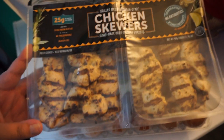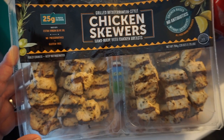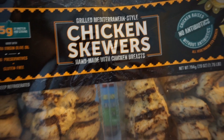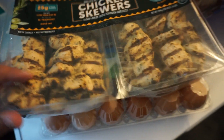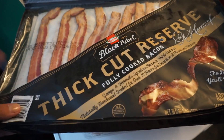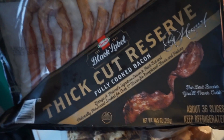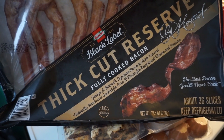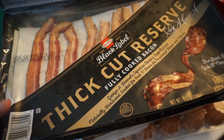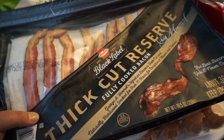I also got some chicken skewers. This just seemed like something really easy that I could take for lunch, and it's Mediterranean style so it sounded really good — and it comes with quite a few. I also got some thick cut reserved fully cooked bacon. This is something I can take to work in the morning and it'd be really quick. This is a new brand — I also have the Kirkland brand, but I saw this and it's already going to go away, so hopefully it's good.